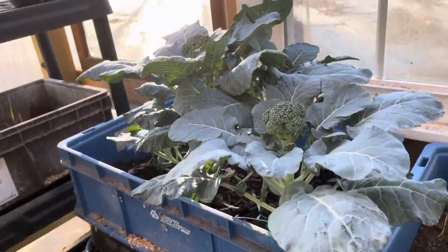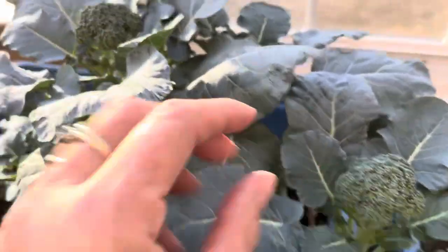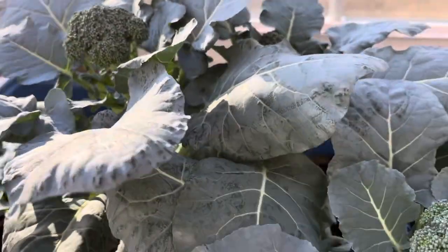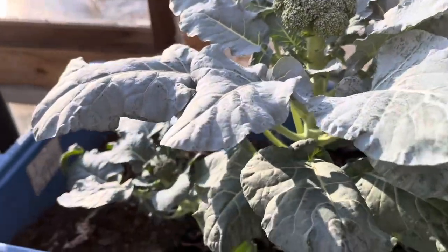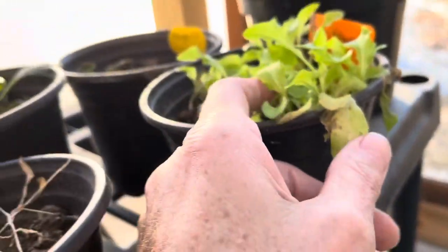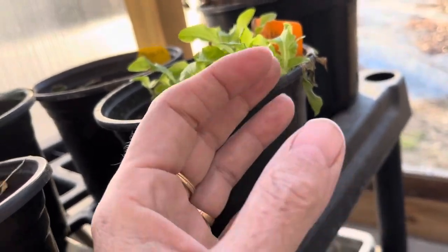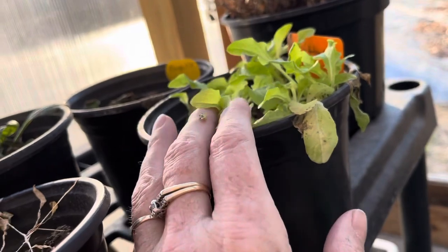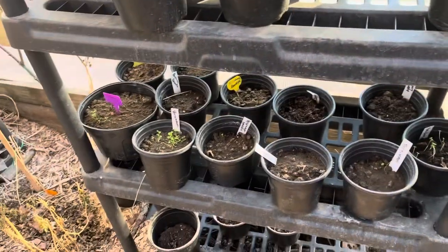Now in my main greenhouse, I already have some stuff growing. You can see my broccoli — sorry about that — it's growing, and I got a good start on that. I've got some lettuce that's already growing, and I have another spot with some growing, and I've already kind of harvested part of that. I've got a few things that are kind of getting started over here.